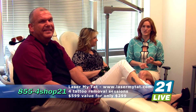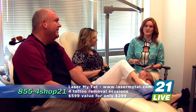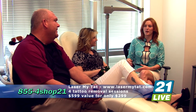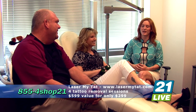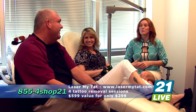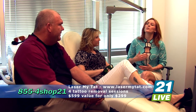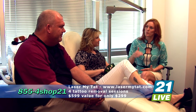This is four sessions for tattoo removal covering four square inches. Take advantage of this — call 855-4SHOP-21 or find it at shop21live.com. We are here with Tammy in the chair and Richard, the king over here at Laser My Tat. Like I've discovered in my own personal life, my brother got tattoos removed and tried some creams and different procedures that left him with bad scarring, and he ended up covering the areas again with more tattoos. Tell me why this is the number one rated tattoo removal place.